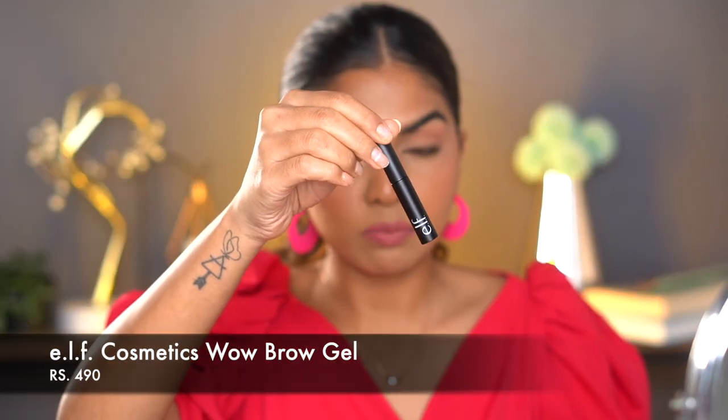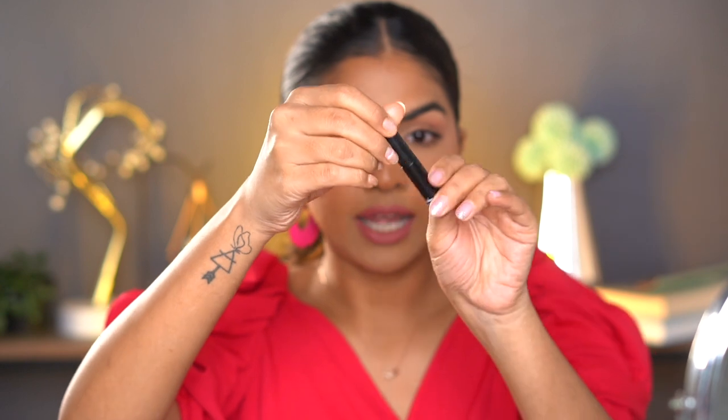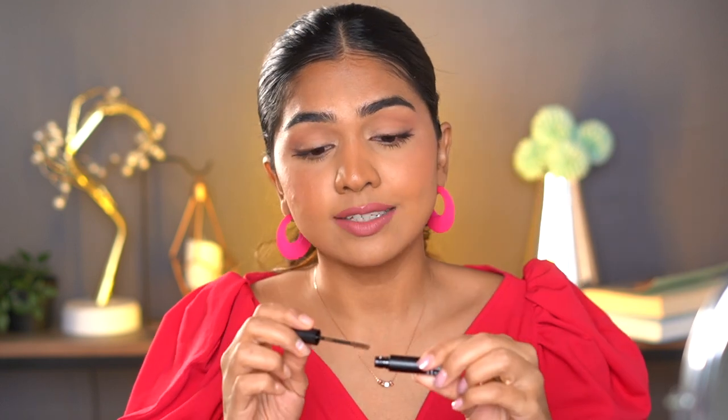If you don't have full brows and need more volume and thickness, try the ELF Wow Brow Volumizing Gel in the shade Brunette. It has fibers that add volume and fullness, and it also adds length to your existing brow hair. So if you have fuller brows, go with the clear one; if not, go with the fiber gel. Both are really nice, and the gel is just 290 rupees.